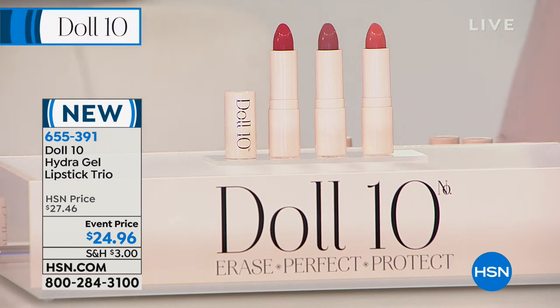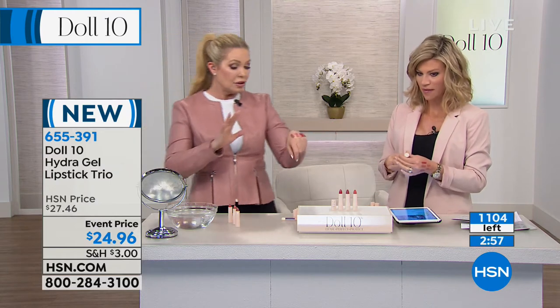Our ladies want to know: are these long wearing? So these — if you want a lipstick that lasts a really long time, go with the Lip Rouge. These Hydra Gel ones you can eat and drink with; they're more of a conditioning lipstick. They have full coverage but you will have to reapply about midday. The Lip Rouge you can go all day.